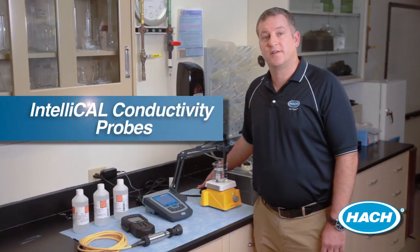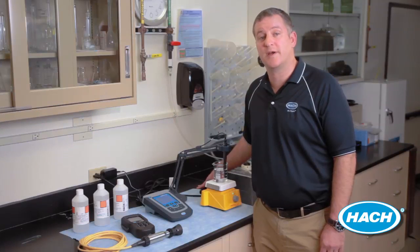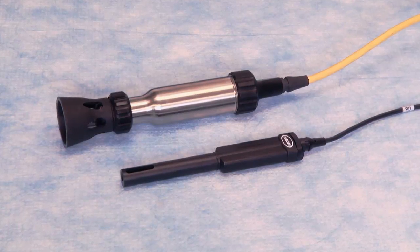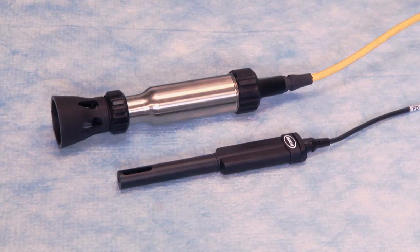Both the lab and field versions of the IntelliCal conductivity probe feature a four-pole design, delivering reliable, accurate results over a range of 0.01 microsiemens to 200 millisiemens. The rugged conductivity probe has a durable steel housing and is available with cable lengths from five meters up to 30 meters, making it ideal for field testing.